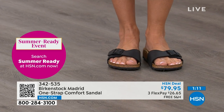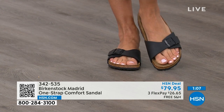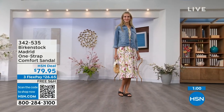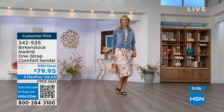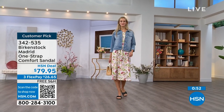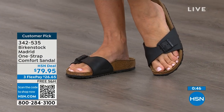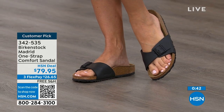If you already have Birkenstock, you know how great they are. But if you haven't worn them yet and you're looking at the Madrid — one strap you can make tighter or looser to convert it for your comfort — you can read the rave reviews on HSN.com. Flex pay is $26 and change on any major credit card, and the shipping is free.